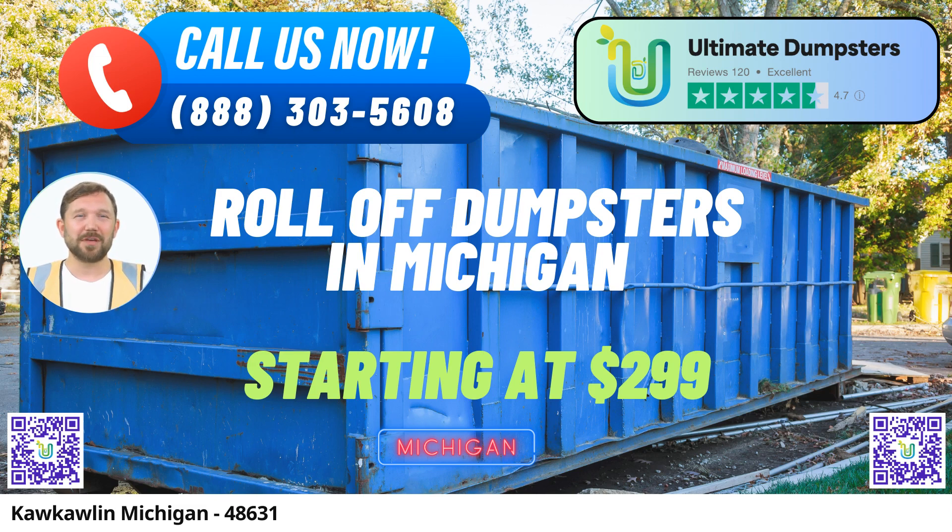Nationwide Coverage: Ultimate Dumpsters is proud to offer nationwide coverage, delivering to over 50,000 cities across 50 states and even extending our services to three countries. We've built a reputation for reliability and excellence that spans borders.